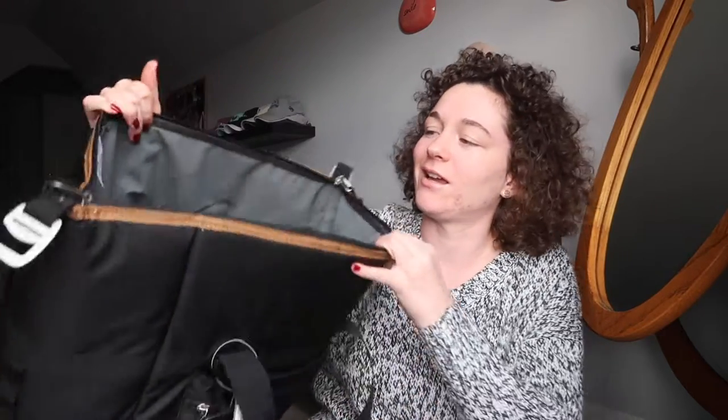The Eddie Bauer cooler is pretty big — you can definitely fit a lot of things in there. I'm excited to use it on my upcoming road trips. That's the last thing, and that's the end of my 'what I got for Christmas' video. I hope you guys enjoyed, happy holidays, and I'll talk to you in the next video.